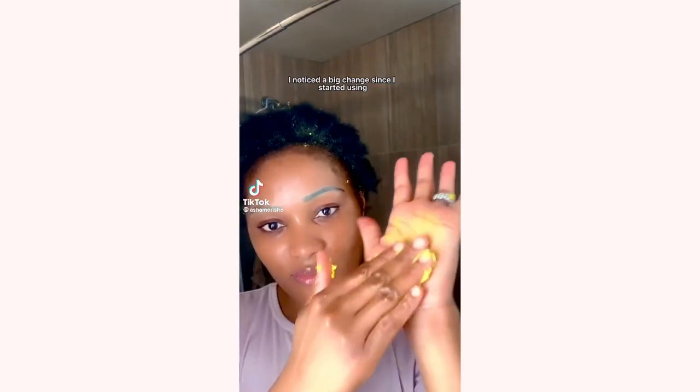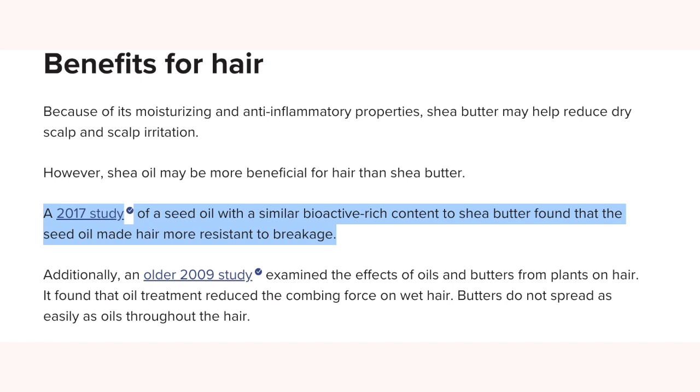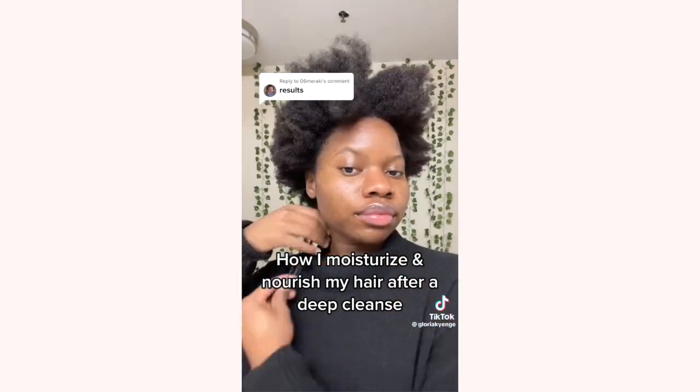Shea butter doesn't give you the full coating that you get from an occlusive like petrolatum or mineral oil. It's also great when using conditioners to help seal in the moisture from all of the cationic polymers and cationic surfactants that have added moisture into your hair. It helps to form some type of seal to prevent your hair from drying out, especially if you have high porosity or low porosity hair. Shea butter is such an amazing ingredient to have in your hair care product.